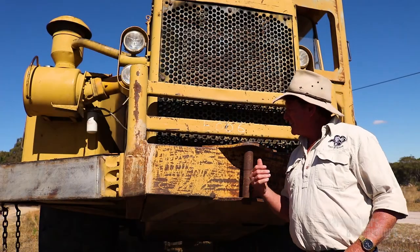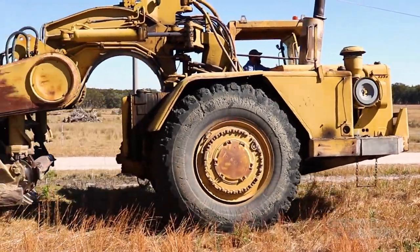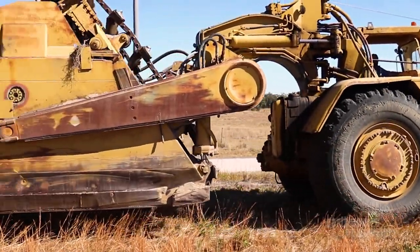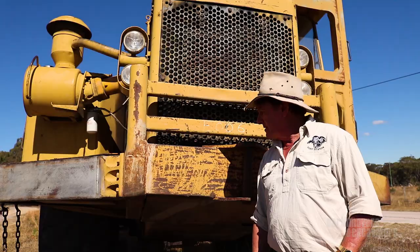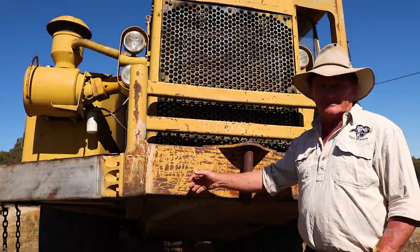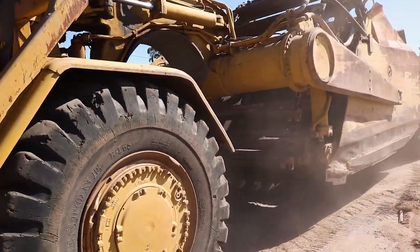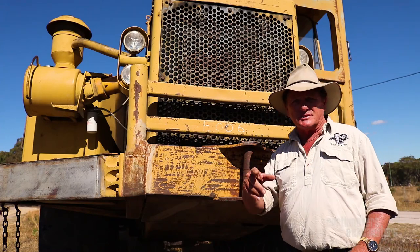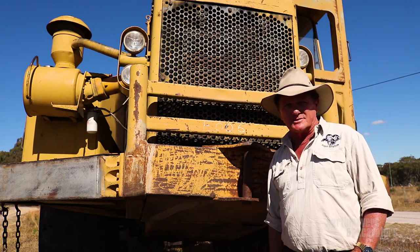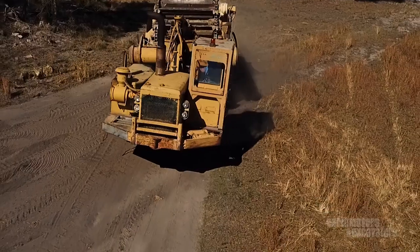Well, there you have it. In their day, these rewrote the Earth Movement Construction Handbook. You had Letourneau, you had Wabco, you had International, Euclid - but when these came out, they totally rewrote it. I love them. You see a fleet of these in action - even with the open bowls or the twin-power scrapers - you see half a dozen of these running. If you want to move dirt, this is the way to do it.